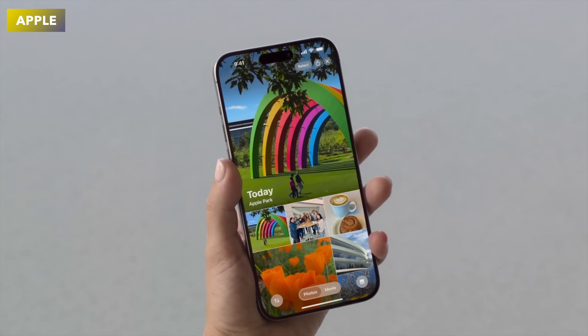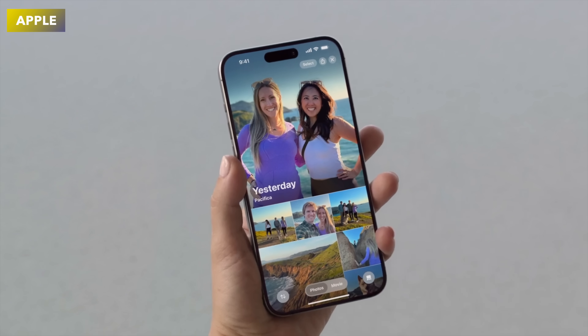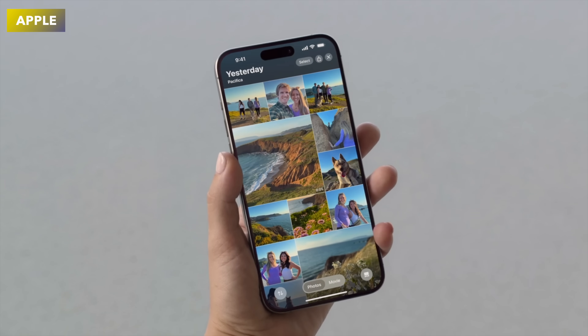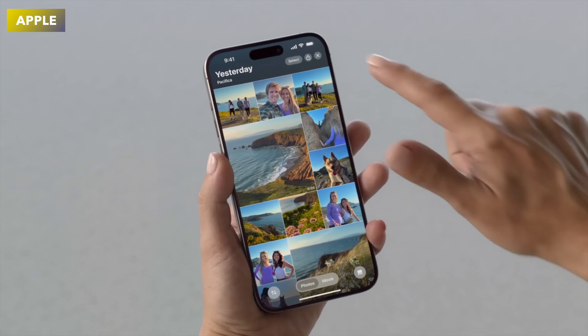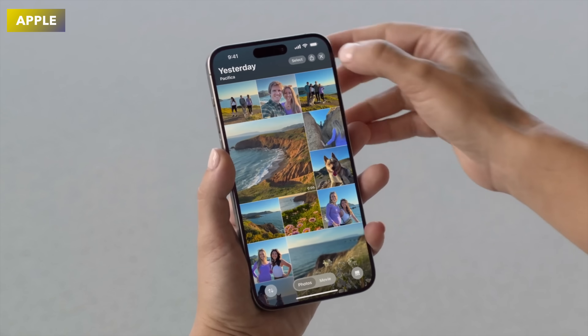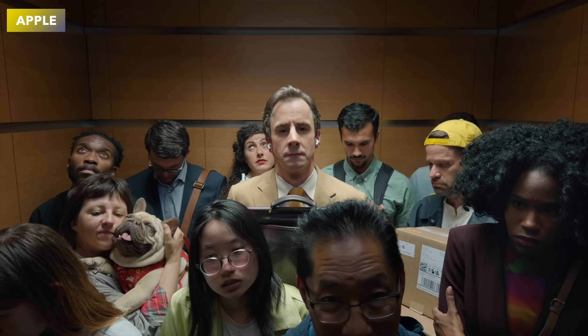I also absolutely love the new Photos app. It looks amazing and has a really fresh feel to it. I love the new filters, views, and pin collections — it's really awesome to see.